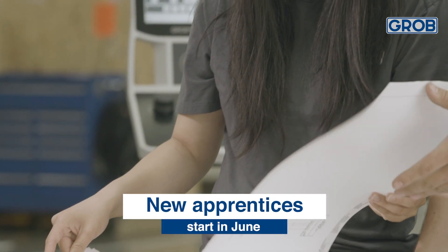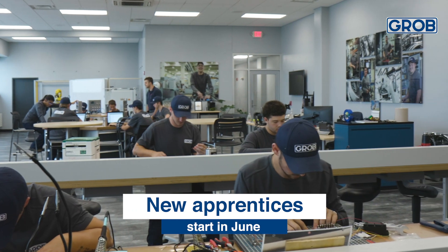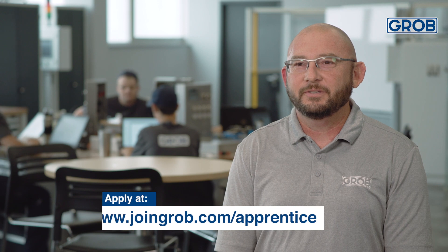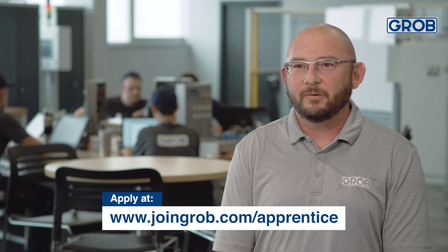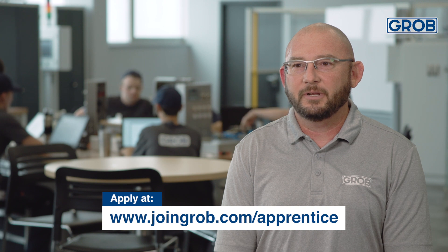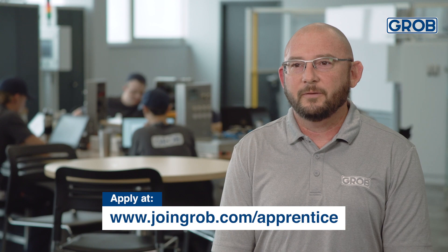We accept new classes each summer, starting new apprentices in June, giving them a couple weeks off after high school before they jump into their career. If someone is interested in applying to join our apprenticeship program, they can go to www.joingrove.com/apprentice, fill out an application, and we will get back with them.